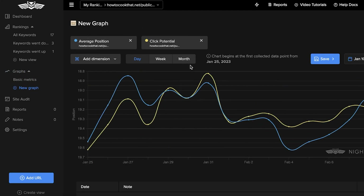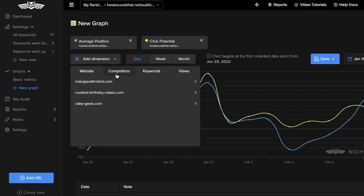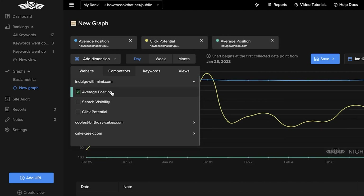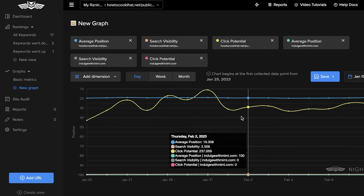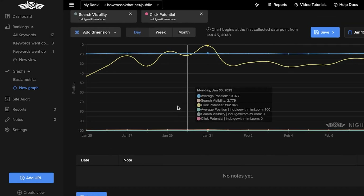You can click on 'New Graph' and build a new graph based on a new dimension. Click 'Add Dimension' and, for example, build a competitor graph. Let's say 'Indulge with Mimi' — you can compare the average positions of both websites by adding search visibility and click potential to create a comparative analysis.